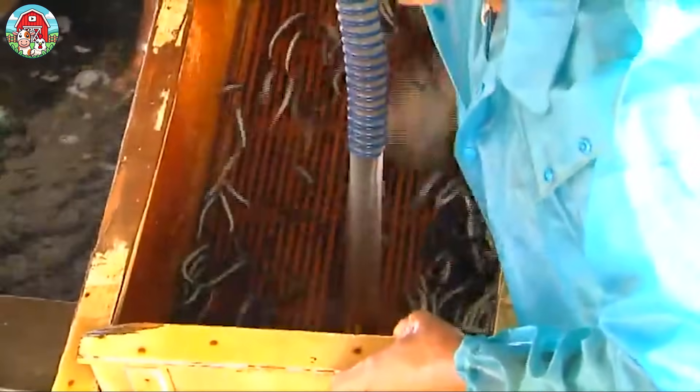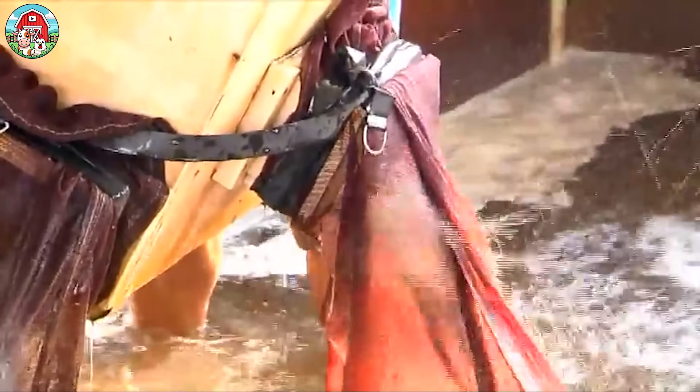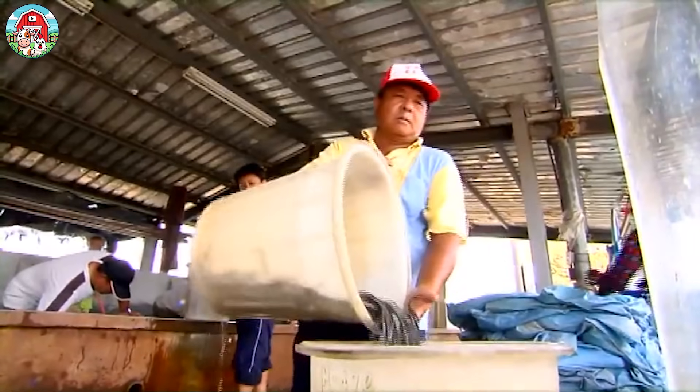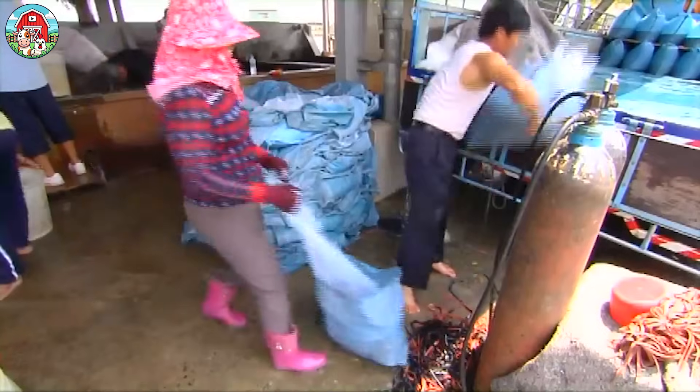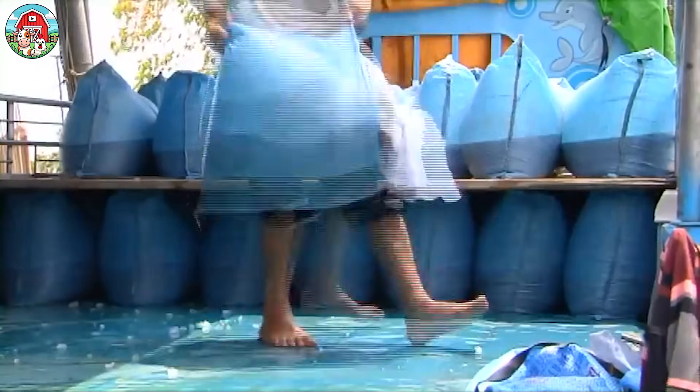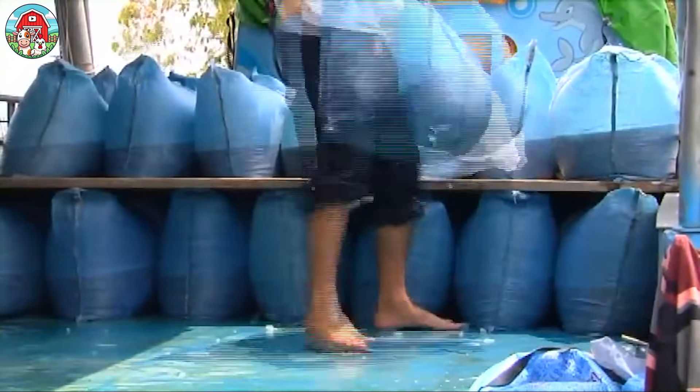After harvesting, the eels are sorted by size. Larger eels are often sent for processing, while medium-sized ones may be sold fresh depending on market demand. Smaller eels, meanwhile, are usually kept or sold as breeding stock to other farms.